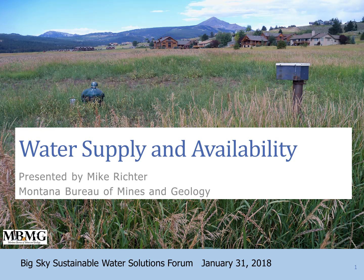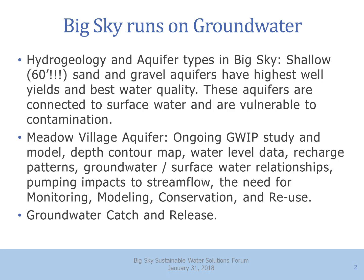This well is instrumented with sensors that take hourly water level readings. Big Sky runs on groundwater — point number one. We don't have any surface water reservoirs that we can pull water out of; we pump it all out of the ground. Our shallow sand and gravel aquifers are our best aquifers — we're getting our highest well yields and best water quality from these shallow sand and gravel deposits.